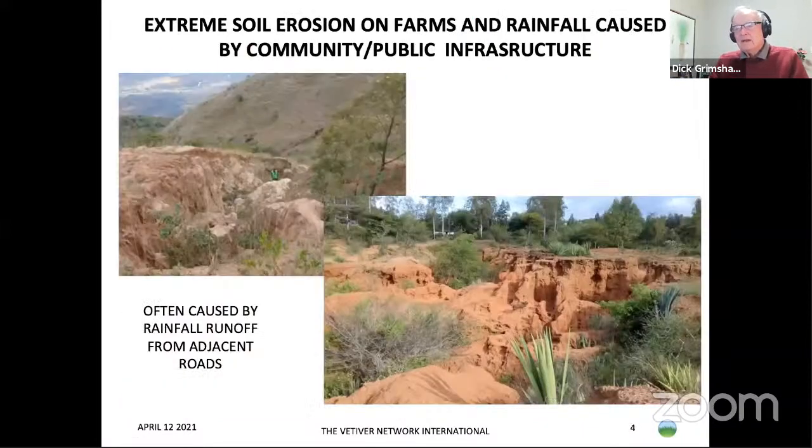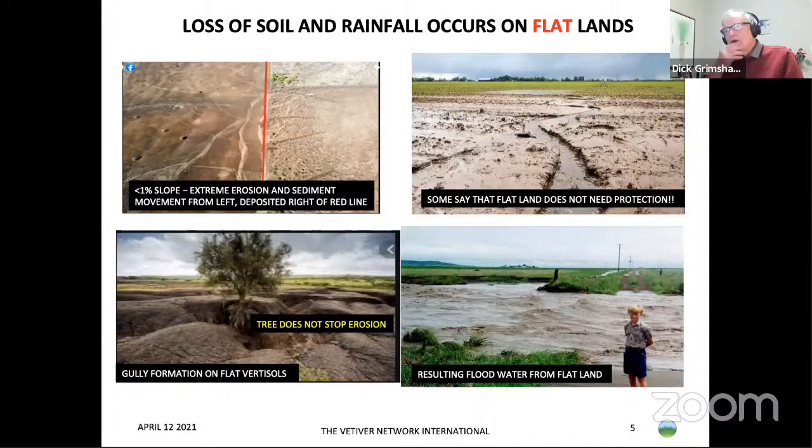In Africa, these farms have been destroyed by erosion, some of it caused by badly planned roads pumping their water out and eroding the farms. Soil loss and erosion also occur on flat land. Here in Zimbabwe the soil is eroded onto neighbouring land and deposited there, causing a lot of trouble. The rills have become gullies, trees don't appear to stop the erosion, and in the end you get major flooding.